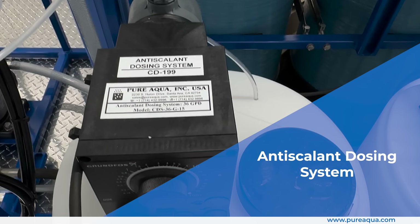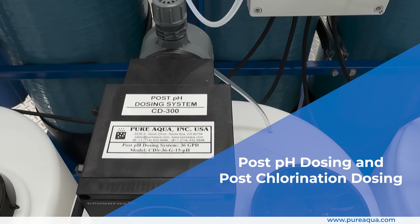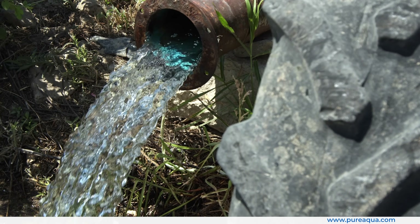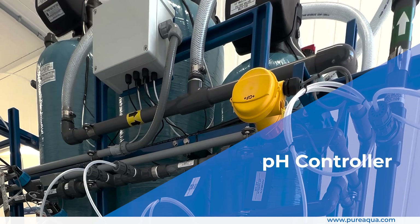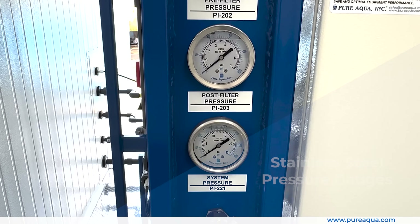An anti-scalant dosing system prevents scale formation on the membranes. A post-pH dosing system and post-chlorination dosing system condition the treated water to the desired specifications. The pH controller ensures water remains within optimal pH levels, and stainless steel pressure gauges provide accurate monitoring of system pressures.